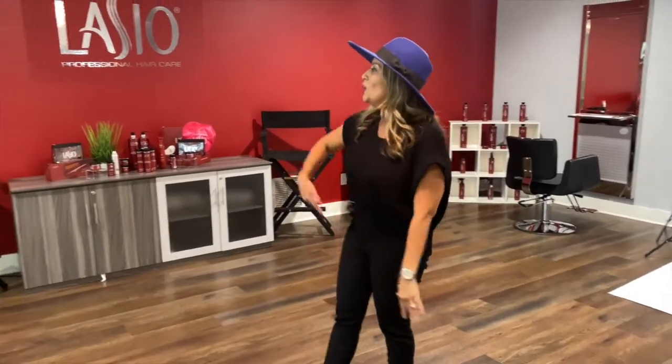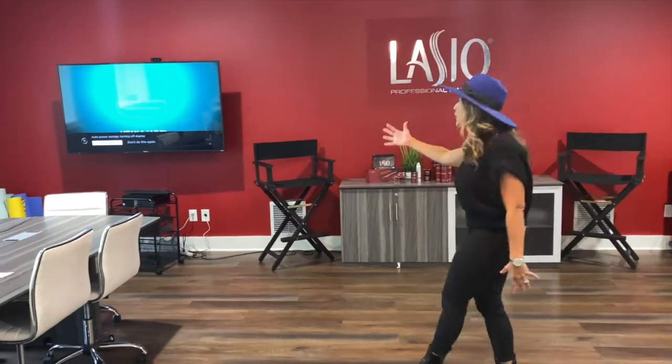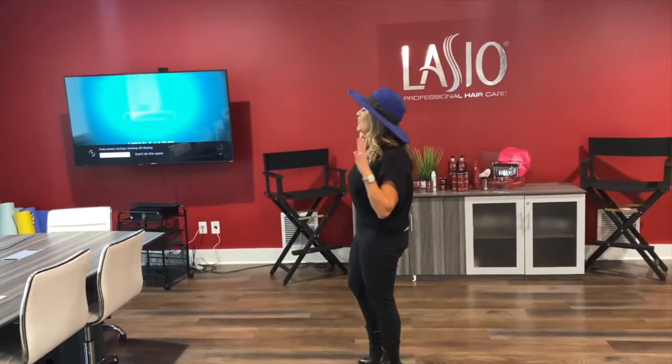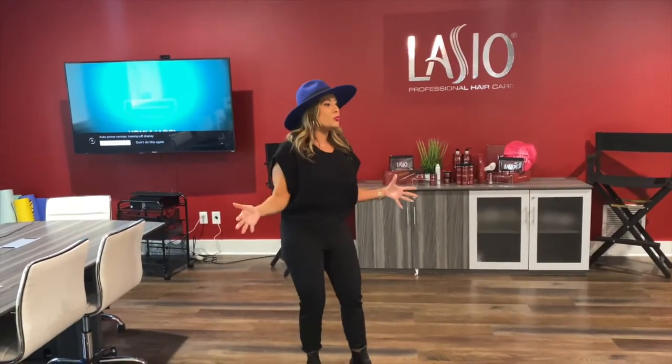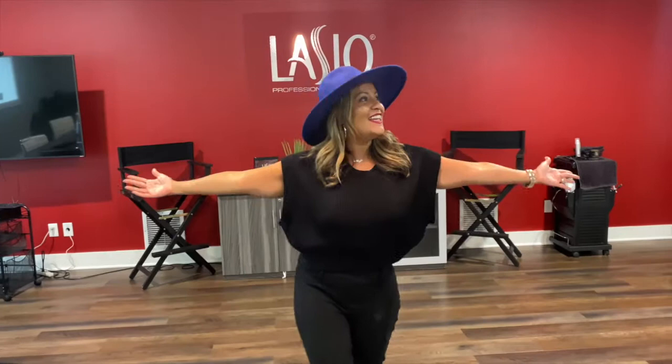I love this room so much. We connect with partners, stylists, Lazio lovers, and people who work with us or are going to work with us — it all happens here. We use this big TV for Zoom to connect. A lot of videos, a lot of bloopers, a lot of everything — so this is it.